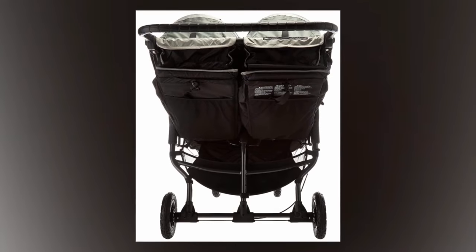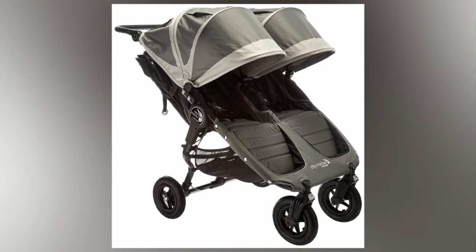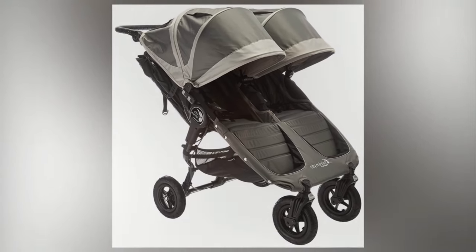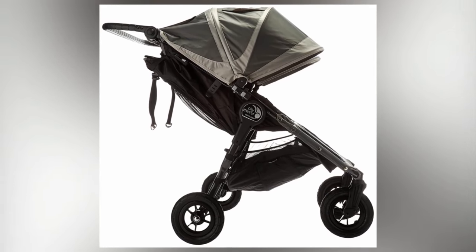It has plush padded seats that recline to a near-flat position for napping and has a vented seat top. There is a large adjustable sun canopy with peekaboo windows. It's also a side-by-side seat design, so there is never any fighting over front and back or kicking each other's seat.